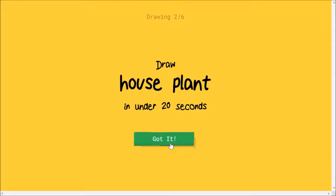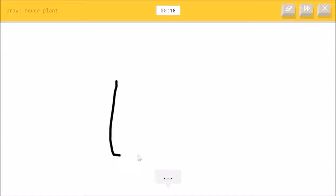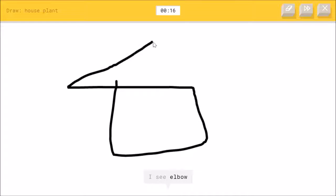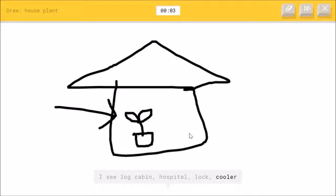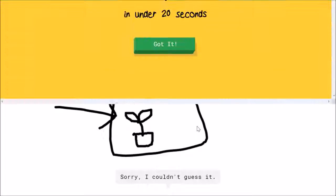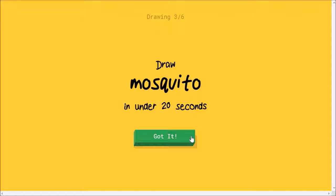A house plant. Okay, I draw a house. I see elbow, or square, or house, or t-shirt. Or cottage, log cabin, or hospital — this is not a hospital — or lock, cooler, tree house — this is not a tree house — or barn. Sorry, I couldn't guess it.